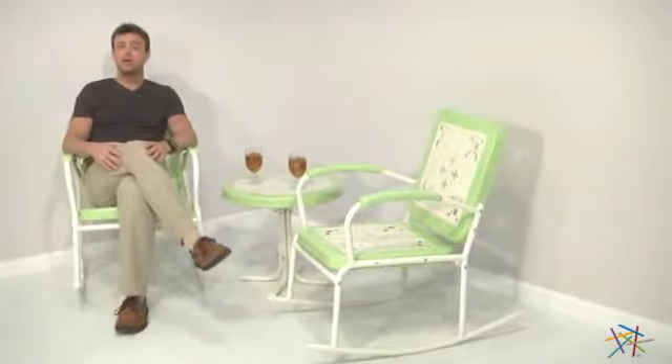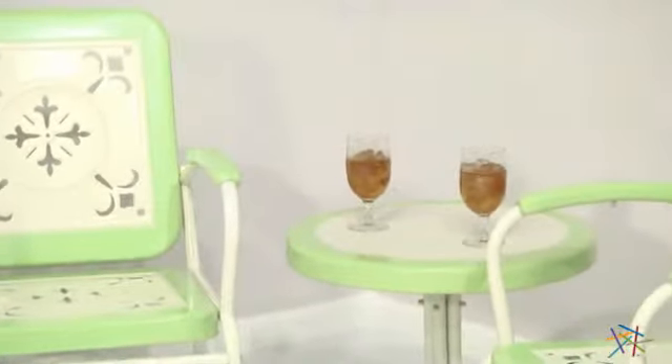Hi, I'm Nick with Hayneedle. Let's take a quick look at the Paradise Cove metal rocker chat set. You and your friends will adore the retro design of this classic set — it includes a pair of comfy rocking chairs and a matching side table.